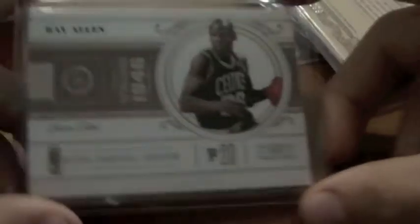Larry Bird Classics. Bill Russell Gold Standard base, number 2 of 299. Ray Allen National Treasures base, number 2 of 99. Robert Parrish jersey from National Treasures, numbered to 99.